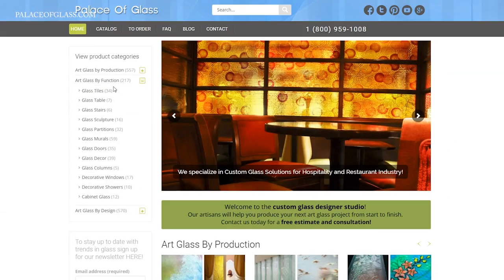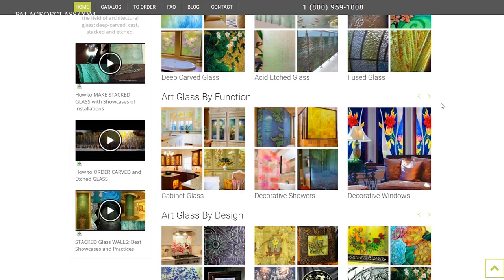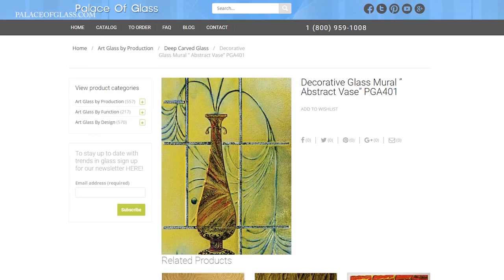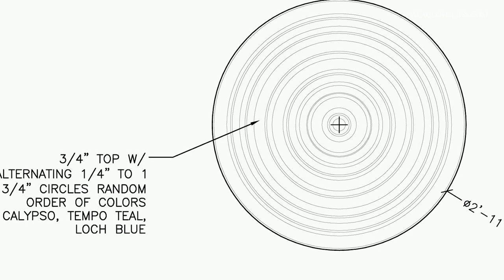Ordering with us is quick and easy. After you decide on the size of the glass, fill out the order form on our website. We will provide an estimate for your glass. After you select one of our designs, we will provide a pre-production sketch showing the layout of the pattern on your custom-sized glass.